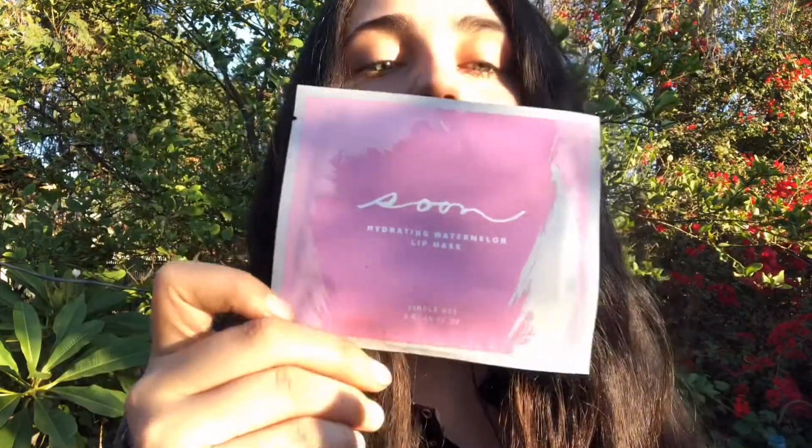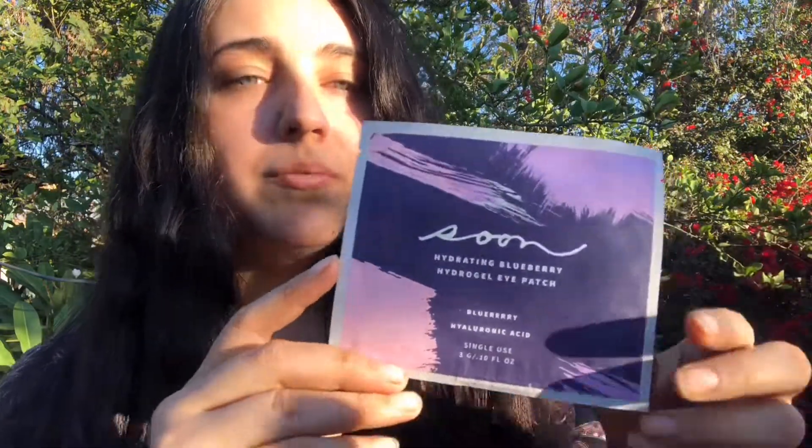And here is a lip mask — yes, you heard right, that's a lip mask right there! This is cool because there are no harsh chemicals or that nasty stuff in the ingredients like other ones have, so you have to be aware of those. And this one is an eye patch — an eye gel — and this one is blueberry.